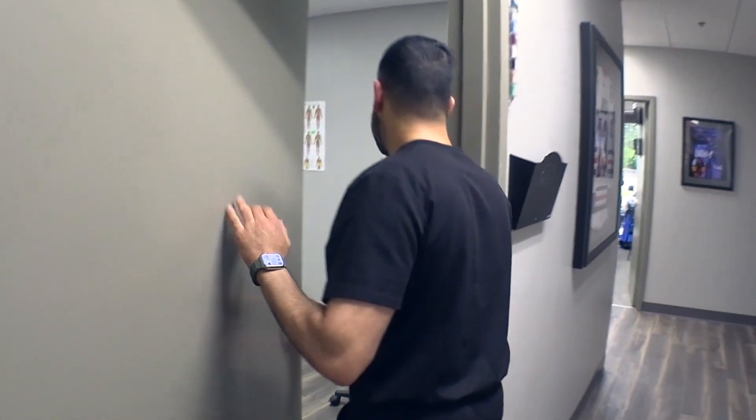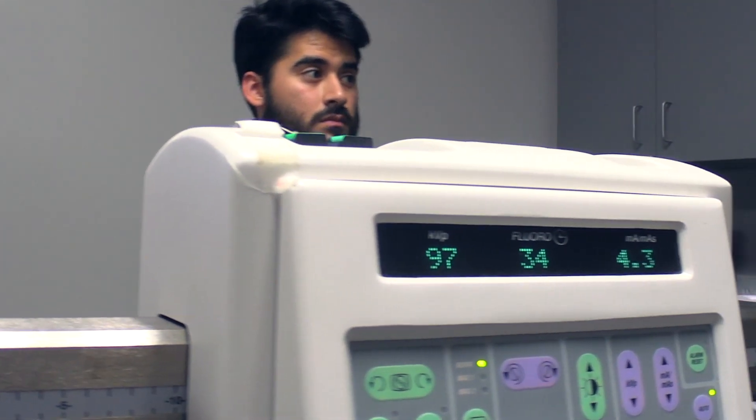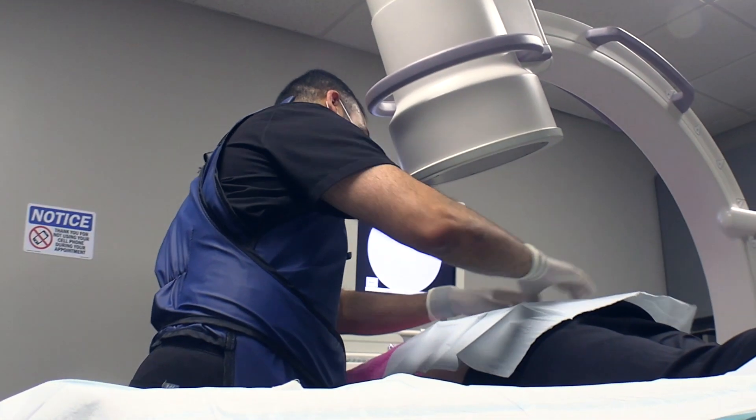My name is Sanjay Mehta. I am an interventional pain doc at Barber Orthopedics. I've tried pretty much all the therapies that are out there for particular pain problems, and I know which ones are effective. You do have to base it on what your clinical knowledge is and what effect you've seen.